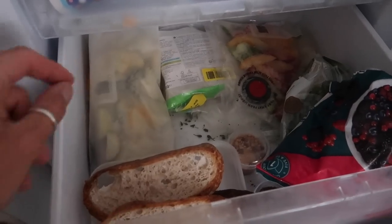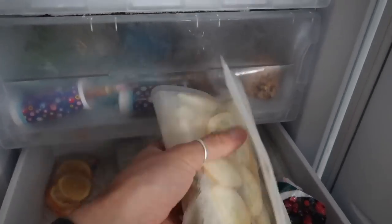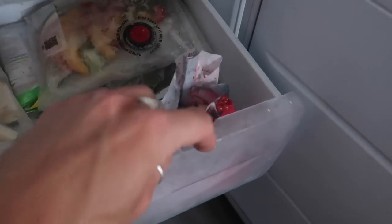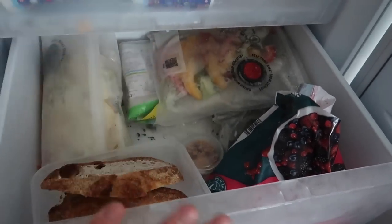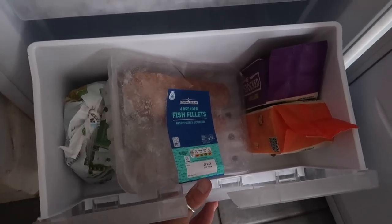Freezer-wise, we've had a bit of a green leak. There are some crumpets that need using, peppers — definitely use those up this week. We've got some sliced courgettes, can definitely use those too. I'll get some more frozen berries for breakfast. I always freeze the ends of loaves of bread to make croutons and breadcrumbs — really good tip. We've also got some gyoza and some fish fillets that need eating.